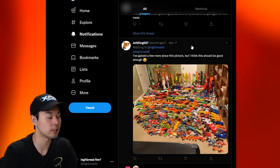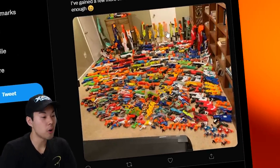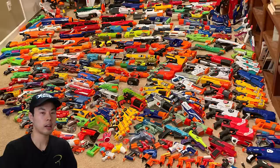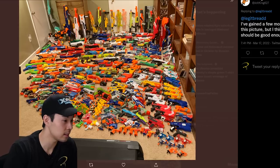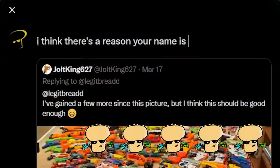The infamous Jolt King 627. When your blasters are not on the floor, where do they all reside? Count the number of jolts with me, folks — we got 1, 2, 3, 4, 5, 6, 7, 8... 11, 12, 13... 17, 18, 19. This is one of the coolest photos we've seen so far. We gotta give it a 5 out of 5 sourdough breads.